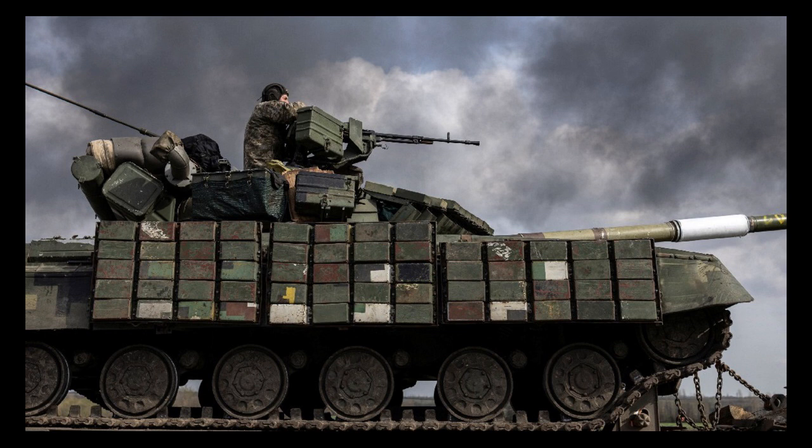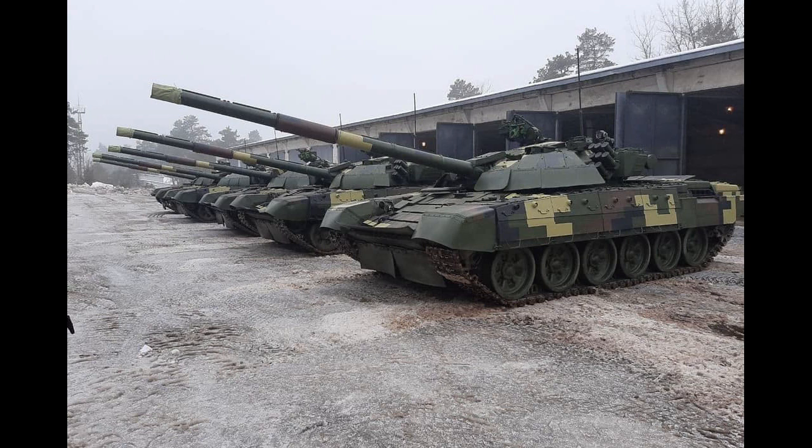The T-72 is a complex machine that requires regular maintenance and upkeep to remain operational. This can be a challenge for countries with limited resources or a lack of trained personnel.